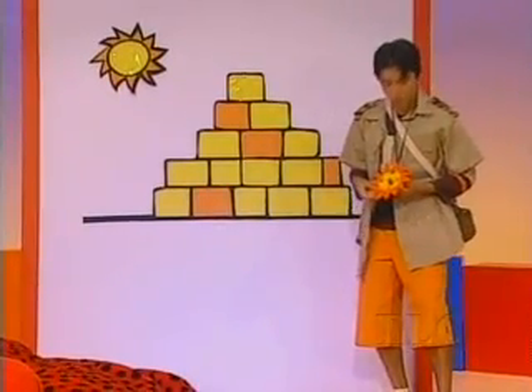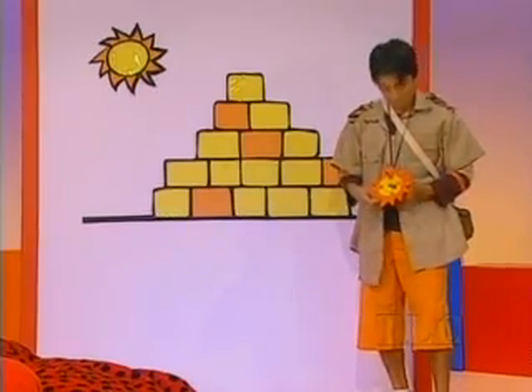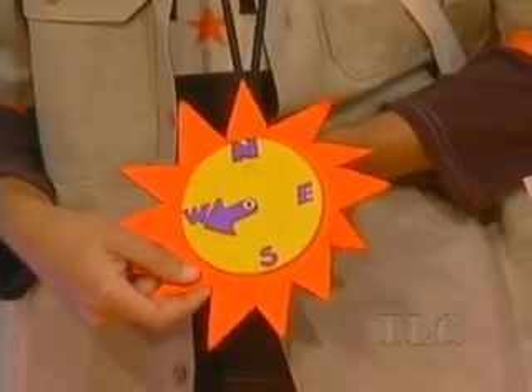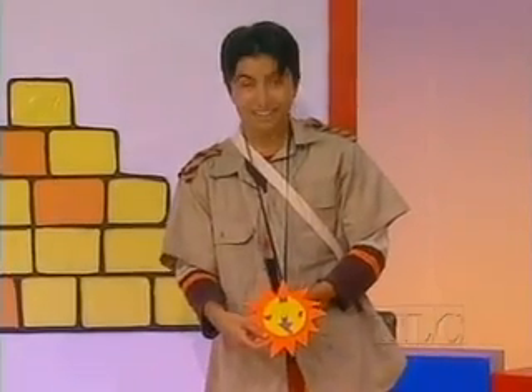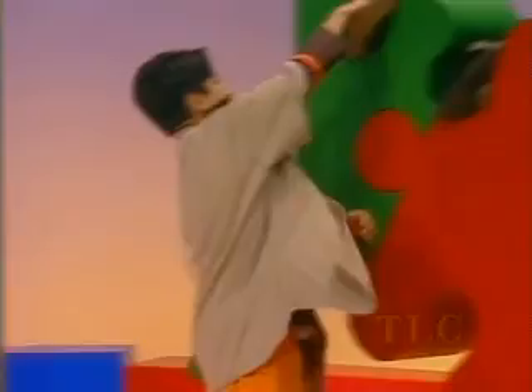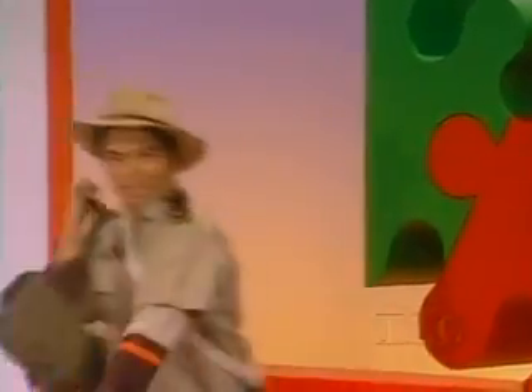I've made a compass so we know which way to go. This arrow moves around and points to the direction we're going. East? North? West? Or south? We won't get lost. The arrow's pointing south, so let's head south. All right. I'm ready to search for the Temple of the Sun. Let's go.